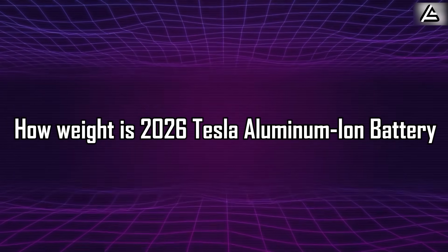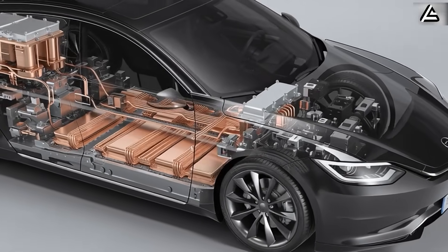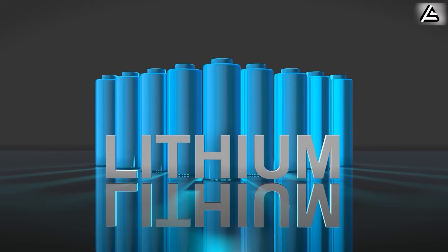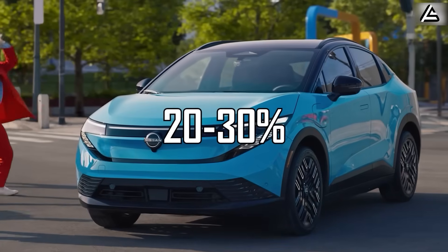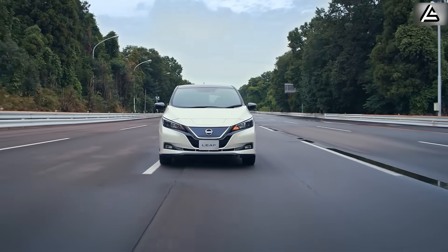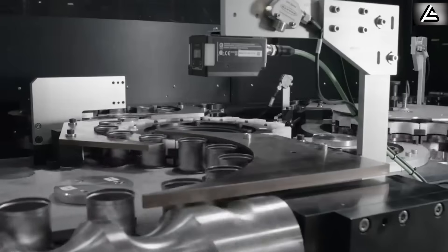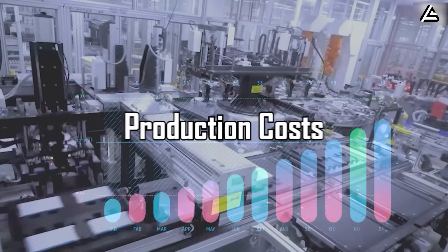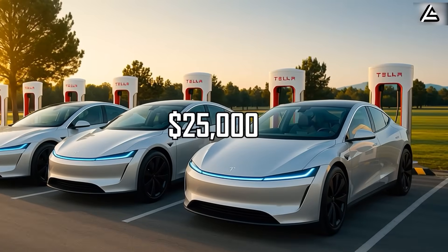Here's the brutal truth about battery weight that's been killing affordable electric vehicles. Lithium ion batteries in compact EVs like the Nissan Leaf weigh between 660 to 880 pounds, making up 20 to 30% of the vehicle's total weight. This massive weight penalty destroys range and agility, turning what should be nimble city cars into sluggish beasts. Take a typical 40-kilowatt hour lithium ion battery — it weighs approximately 770 pounds, dragging down efficiency and skyrocketing production costs, which directly conflict with Tesla's ambitious $25,000 price target for the Model 2.